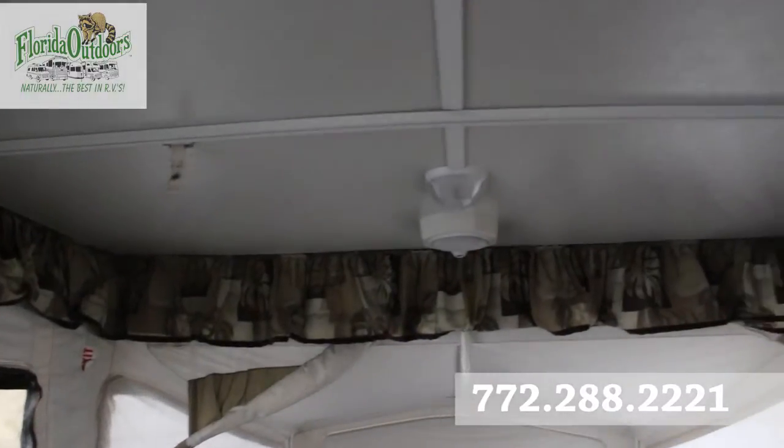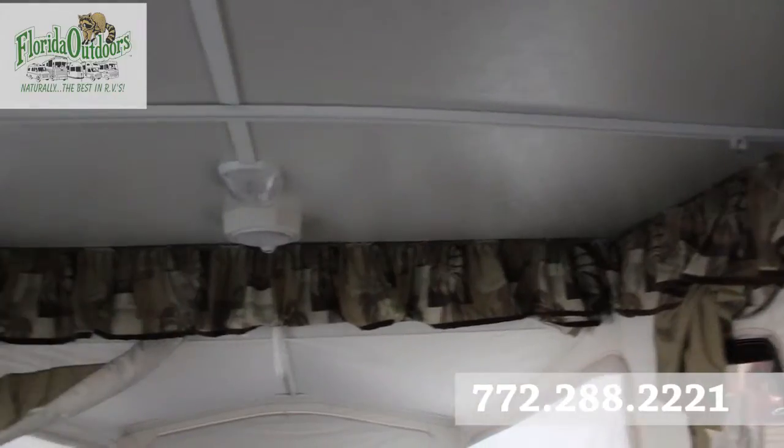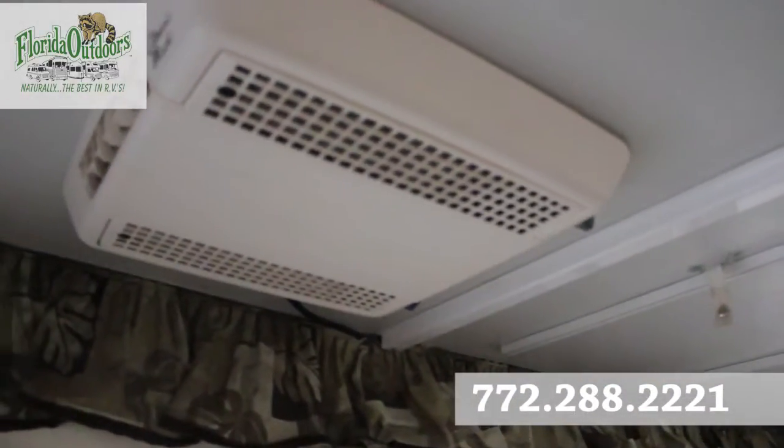Up here on the ceiling we have lights, a speaker, and of course your air conditioner — it's a Coleman Mach.